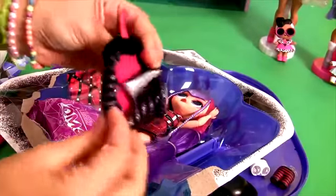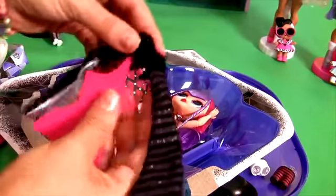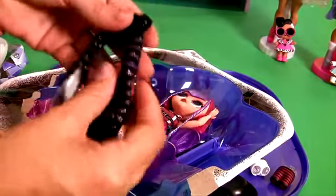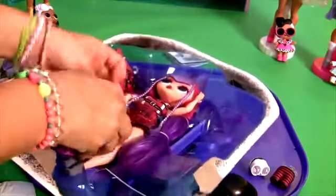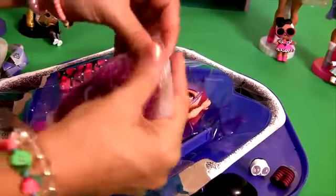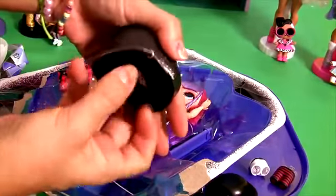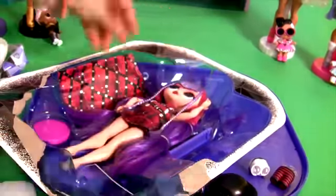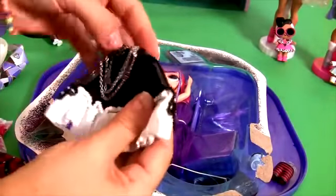Here's the little hanger with... Whoa! This is kind of a vampire thing. Blind bag — and it's a hat. Cool! The other hanger — it's kind of like a cape.